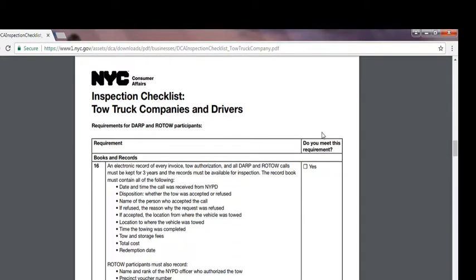Number seven, books and records: an electronic record of every invoice, tow authorization, and all DARP and ROTO calls must be kept for three years and be available for inspection. The record book must contain: date and time the call was received from NYPD, the disposition — whether the tow was accepted or refused — name of the person who accepted the call, if refused the reason why, if accepted the location where the vehicle was towed from and to, time the towing was completed, tow and storage fee, and total cost and redemption date. ROTO participants must also record the name and rank of the NYPD officer who authorized the tow, precinct voucher number, precinct number, and vehicle disposition.